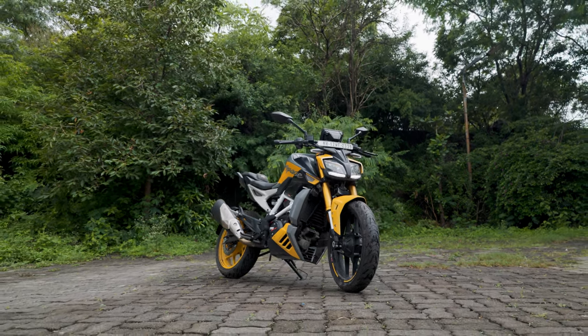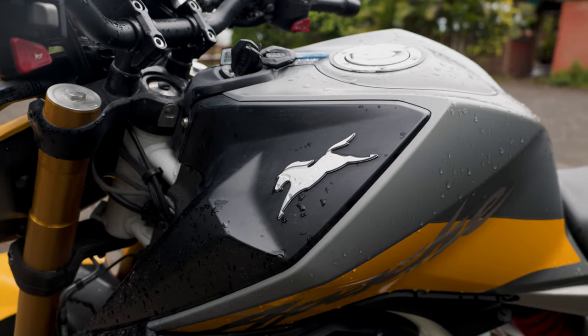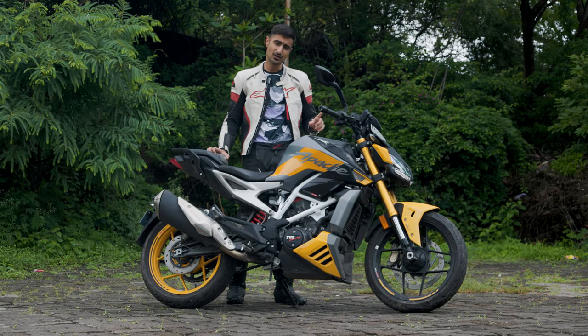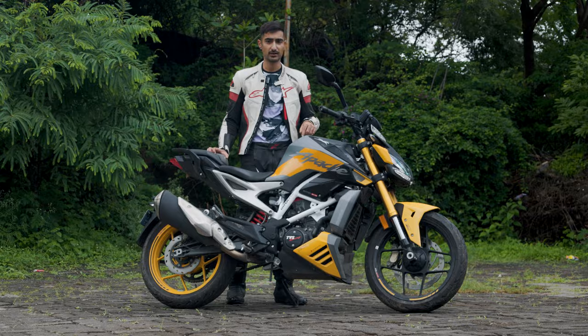The blue Sepang colour looks fantastic on this but it does cost Rs. 10,000 extra. However, if I was going to buy this bike I would definitely pay that premium. And after all, beauty is in the eye of the beholder — so let's talk about what's new on this bike.